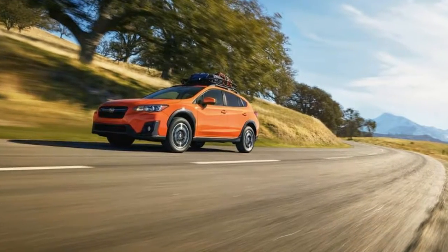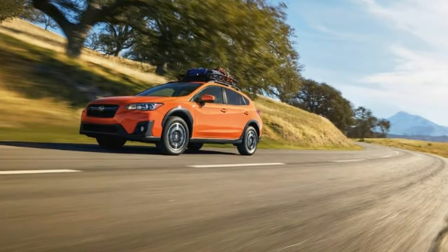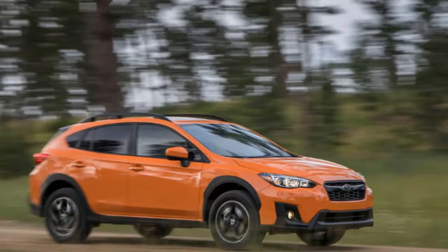By and large, the Honda HR-V feels more refined and the Mazda CX-3 more fun to drive.